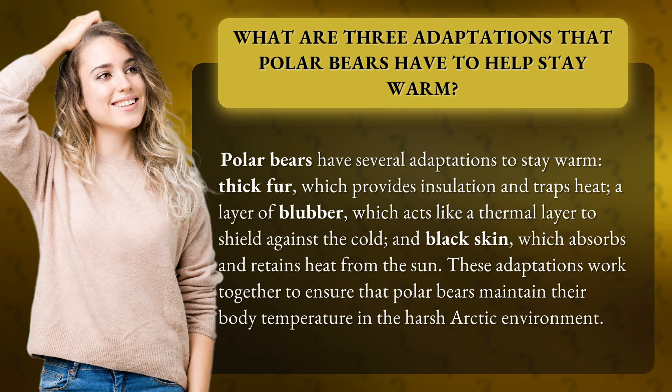And black skin, which absorbs and retains heat from the sun. These adaptations work together to ensure that polar bears maintain their body temperature in the harsh Arctic environment.